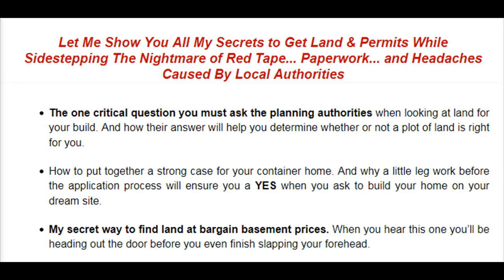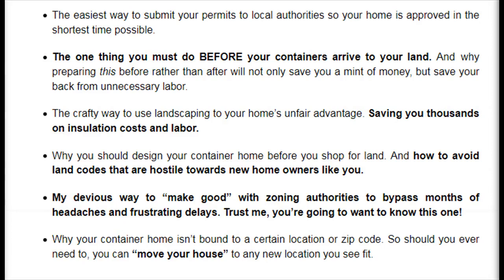Let me show you all my secrets to get land and permits while sidestepping the nightmare of red tape, paperwork, and headaches caused by local authorities. The one critical question you must ask the planning authorities when looking at land for your build, and how their answer will help you determine whether or not a plot of land is right for you. How to put together a strong case for your container home, and why a little legwork before the application process will ensure you a yes when you ask to build your home on your dream site. My secret way to find land at bargain basement prices — when you hear this one you'll be heading out the door before you even finish. The easiest way to submit your permits to local authorities so your home is approved in the shortest time possible. The one thing you must do before your containers arrive to your land, and why preparing this beforehand will not only save you a mint of money but save your back from unnecessary labor.